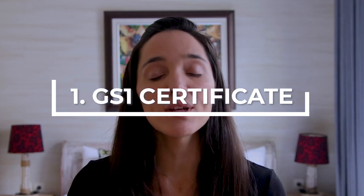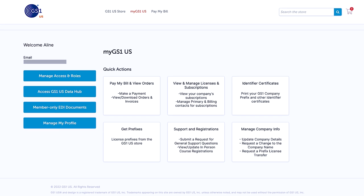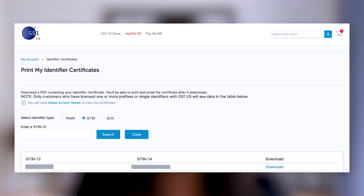All you need to do is create a new case with seller support and send them three documents. Number one is the GS1 certificate. All you need to do is log in to your GS1 account, go to the 'My GS1' tab, and then you're going to see the 'Identifier Certificates' box. Click on it and you'll be able to search for the exact UPC code you need to download the certificate for. Do that for every single UPC code that you need to verify.